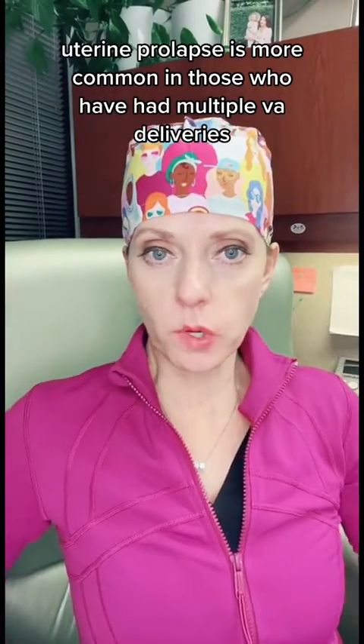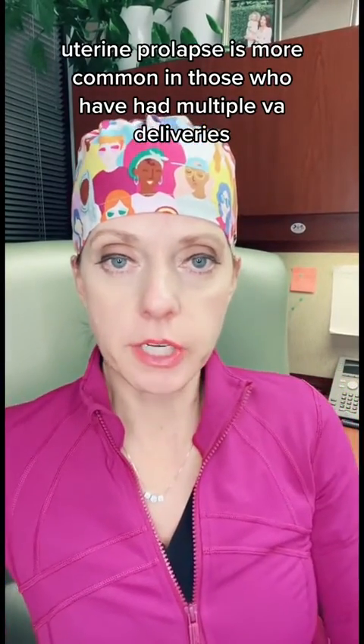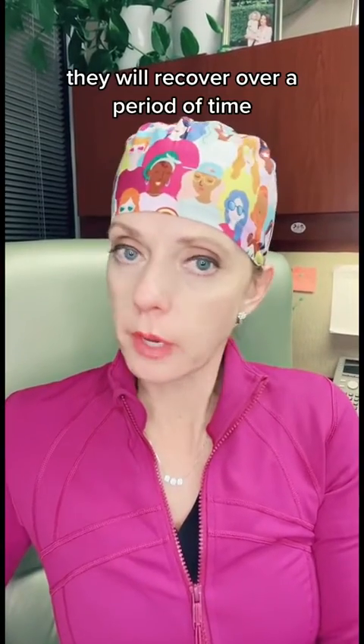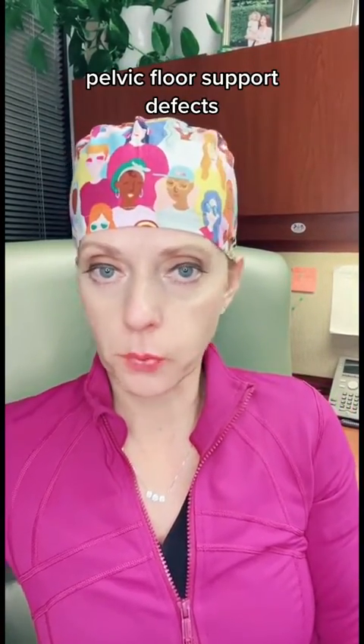Now, uterine prolapse is more common in those who have had multiple vaginal deliveries. And for most individuals, they will recover over a period of time, but then there are some that don't. And some of those individuals will even go on to have pelvic floor support defects.